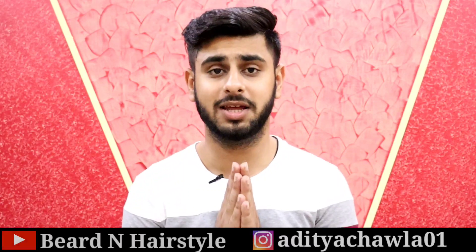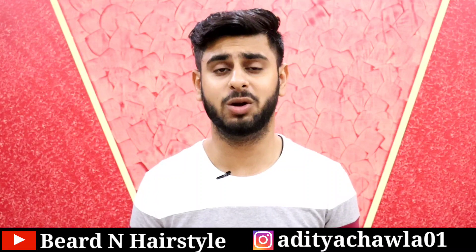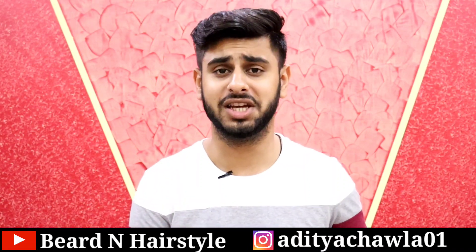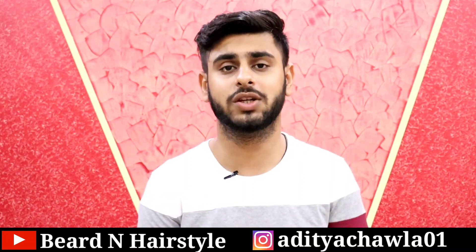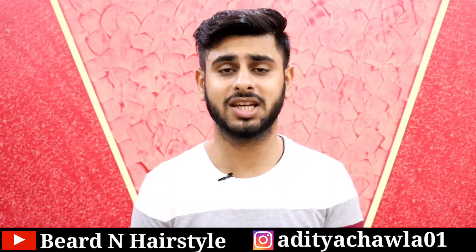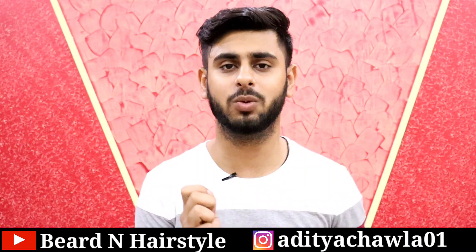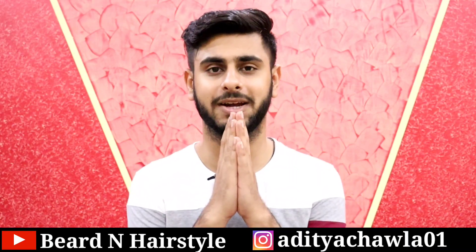That's all for today. I hope you guys found today's video beneficial. If it was helpful, please like and share the video. This is my Instagram handle — the link is in the description. If you haven't subscribed to the channel yet, please subscribe and hit the bell icon. I'll see you in the next video. Take care, bye-bye.